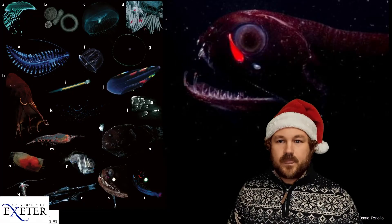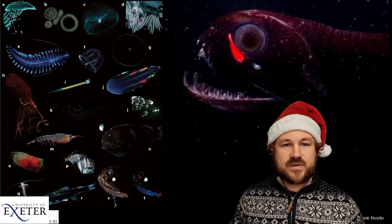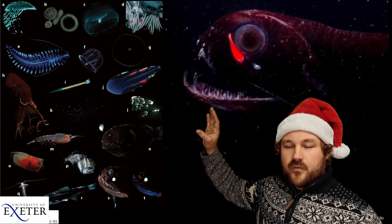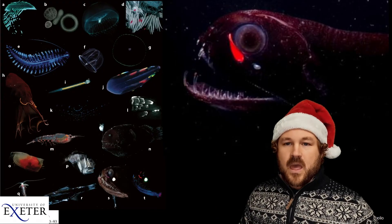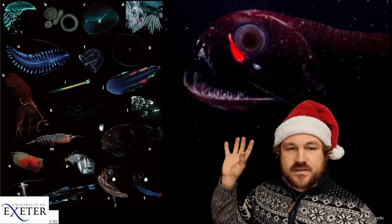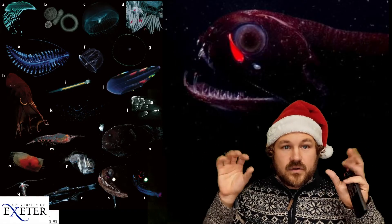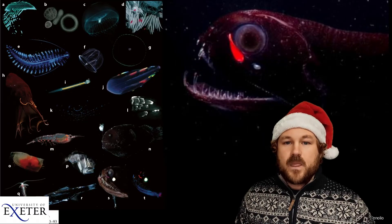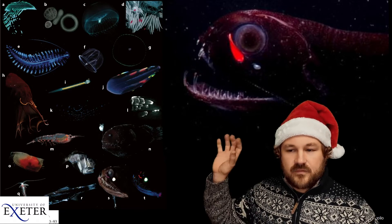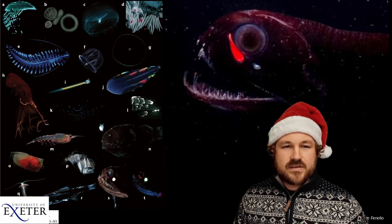Deep under the ocean where there's no light from the sun, you do actually get quite a lot of animals which give off light — this is called bioluminescence — and it can come in all sorts of amazing colours, often blues and greens but also sometimes reds. Some animals like this amazing dragonfish have little lights under their eyes and use them to attract small animals and then eat them. But these lights are incredibly dim, only allowing the dragonfish to see other animals from a few centimetres away.